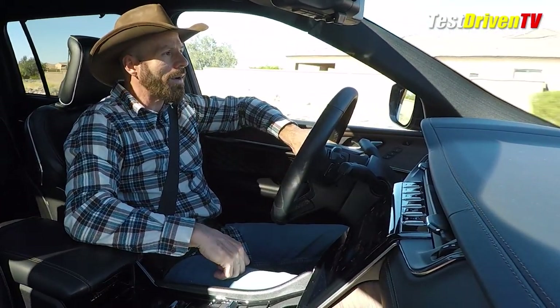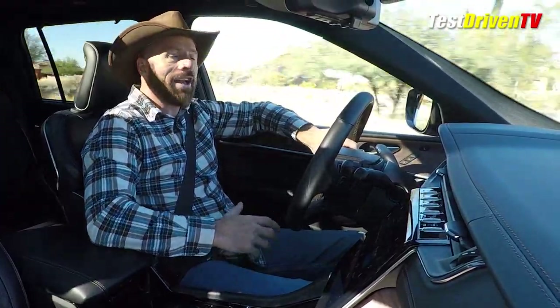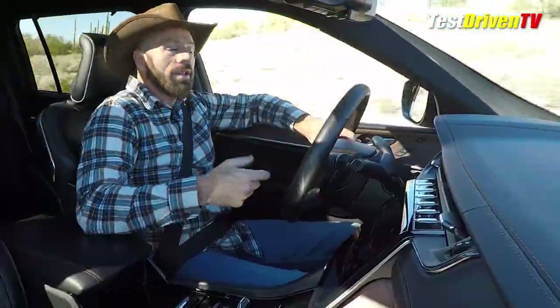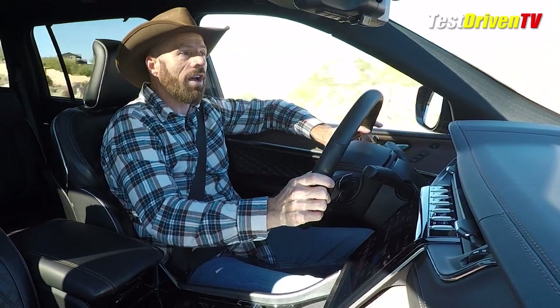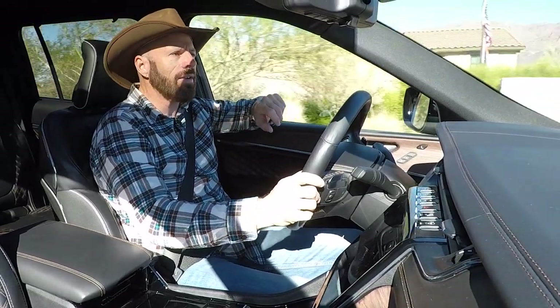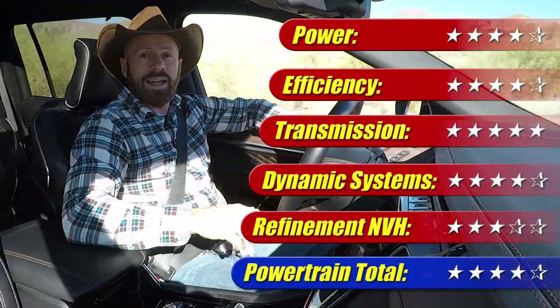Fuel economy is rated at 18 city, 25 highway, and 21 combined. In my week with it I got just under 18. Part of that is because this engine works pretty hard to move this big, heavy, extended-length Cherokee around. If you like having power under your foot with a vehicle like this, you might opt for the 5.7-liter V8, which also has a bit more torque. With big hits on refinement — it's noisy, a little rough at idle, and there's the aggressive auto start-stop — this powertrain gets four out of five stars.